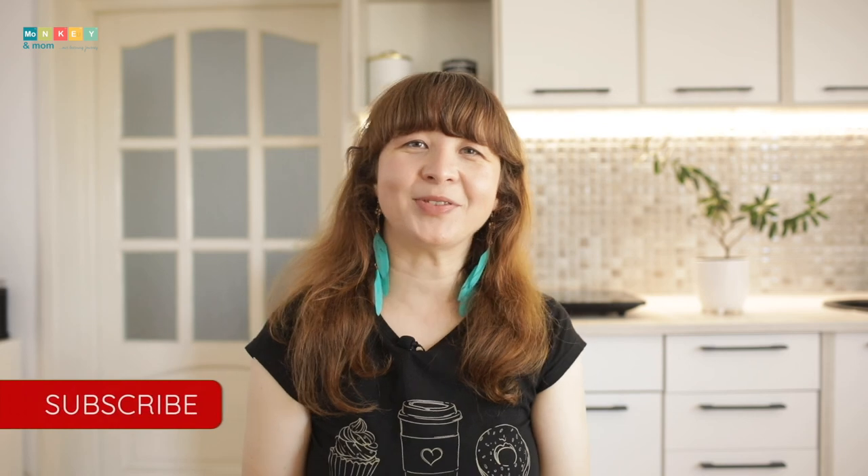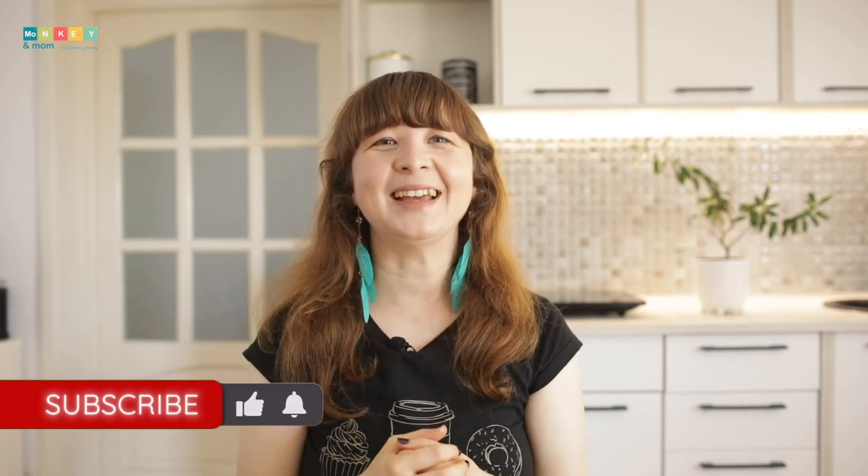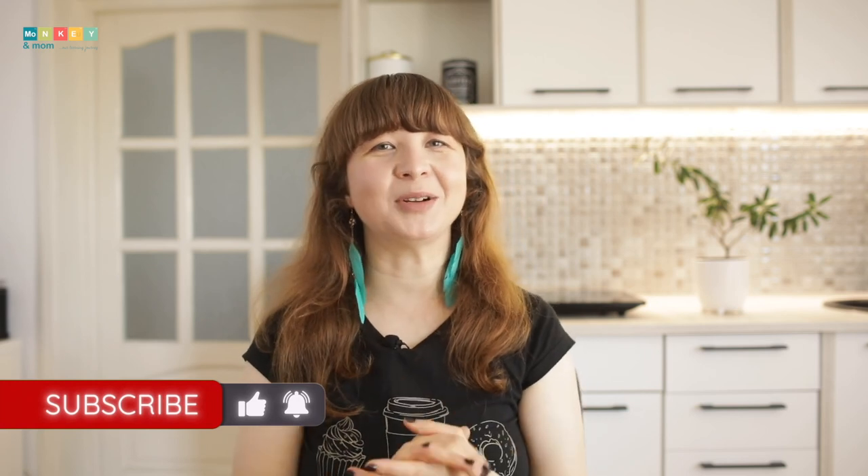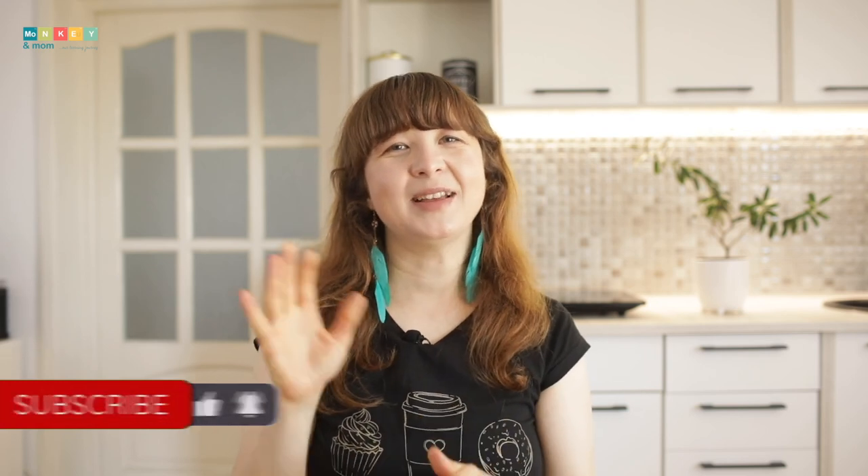So this was my review on Education Perfect. I hope this video has been useful. Thank you for watching till the end. If you've enjoyed it, please hit the thumbs up button and don't forget to subscribe to help me grow this channel. Until next time, stay curious.